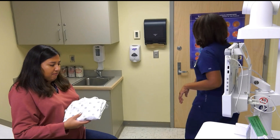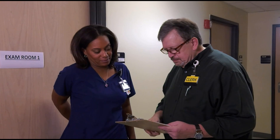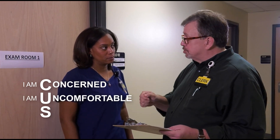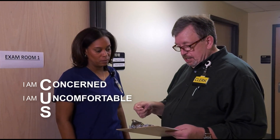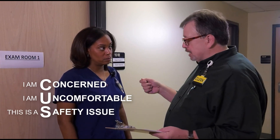The clerk knocks on the exam room door and the nurse steps into the hall to speak with him. He explains: I was entering Mrs. Perez's information and found she left a lot of her intake form blank. Text on screen highlights the CUS tool, which the clerk is about to demonstrate. CUS stands for three statements: I am concerned. I am uncomfortable. This is a safety issue. The clerk continues: I'm concerned she doesn't speak English, and I'm uncomfortable going forward until we can be certain she understands what we're saying to her.